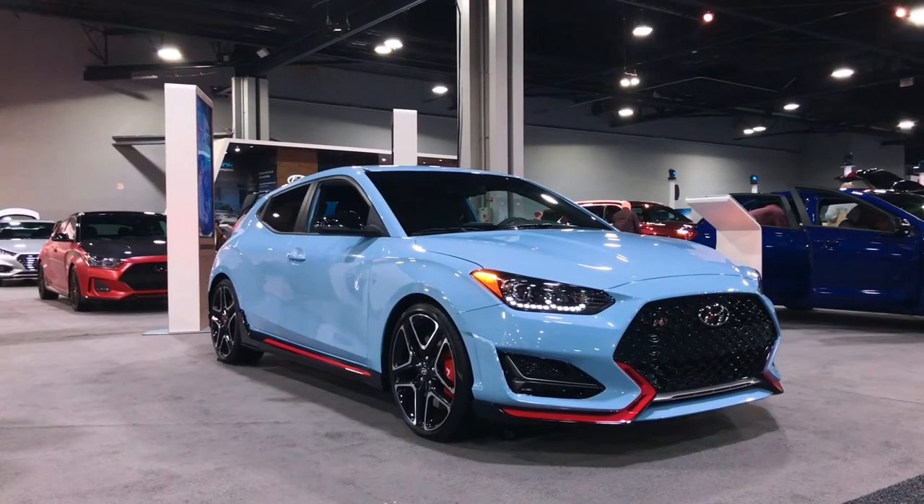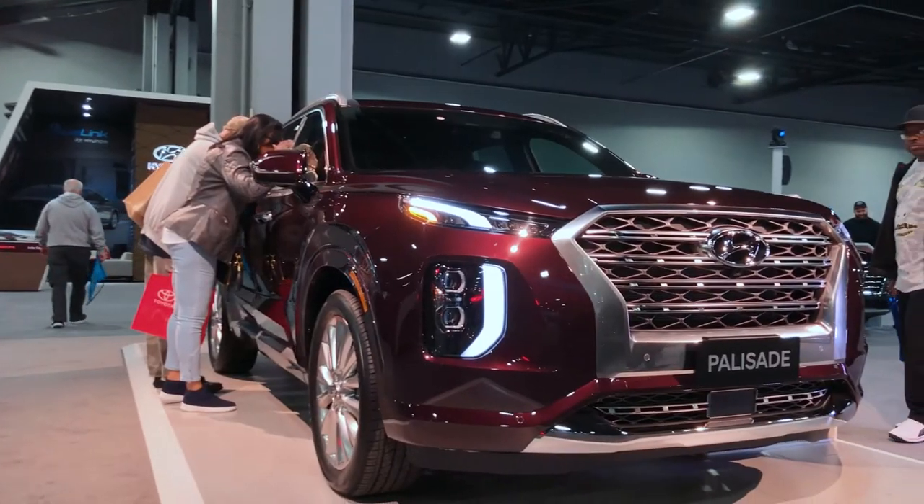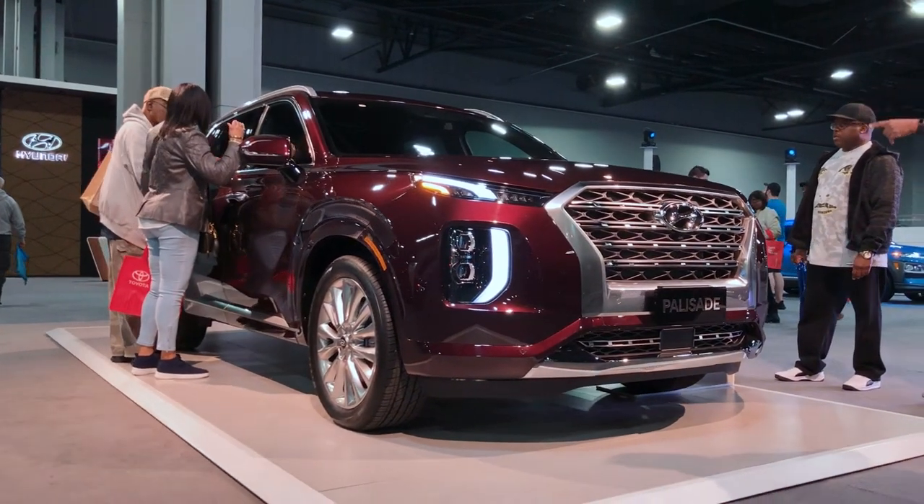Is there any brand that gets overlooked more than Hyundai? They generally make really nice-looking cars — you've got the Veloster N over there, the new Elantra, and the Palisade SUV, which looks better in person. I thought the Telluride looked better, but the Palisade is not a bad-looking SUV. Hyundai's consistently making really good-looking cars. I really like the Veloster N — I even kind of like it in this baby blue color with the orange accents.